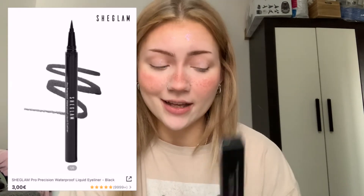Next is a waterproof liquid eyeliner. I'm a little skeptical because I haven't done eyeliner in a very long time. Surprisingly, it wasn't as hard as I thought — I even did my little inner corner. I'm impressed!